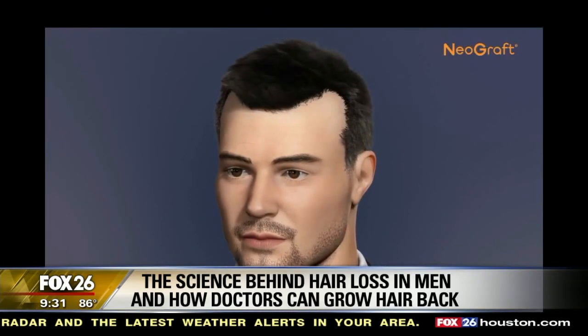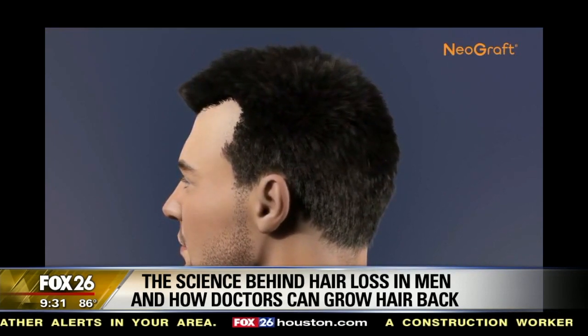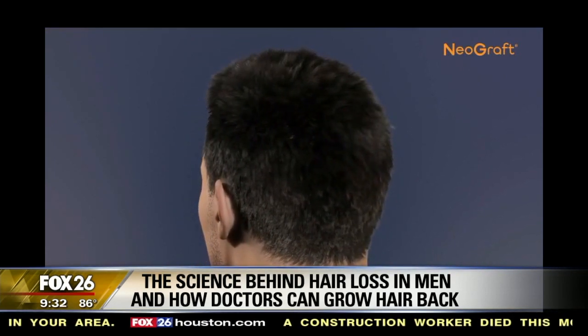It required a scalpel — we made an incision, took a strip of hair from the back of the scalp, and then facilitated the hair transplantation. Fast forward to today, we're talking about NeoGraft, which is follicular unit extraction, or FUE.